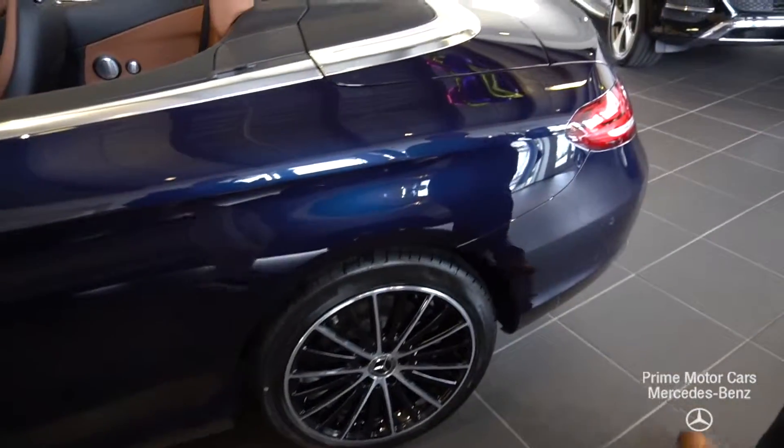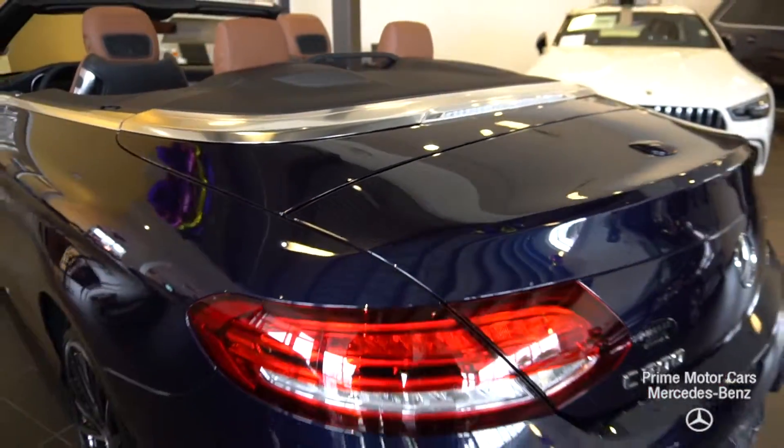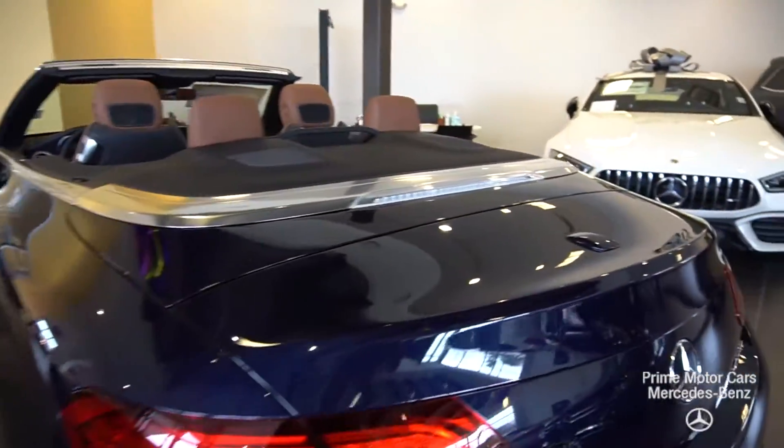One of the nice things about the Mercedes convertibles is that this is all-wheel drive — no need to put it away in the winter. The tops are so well put together. They're dry, they're quiet, they're insulated and warm.